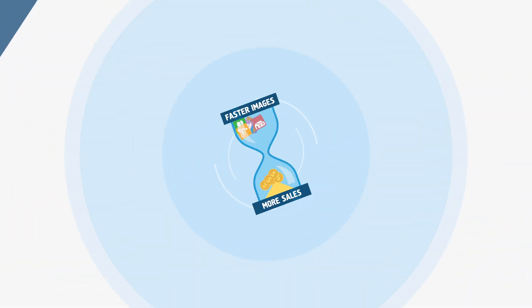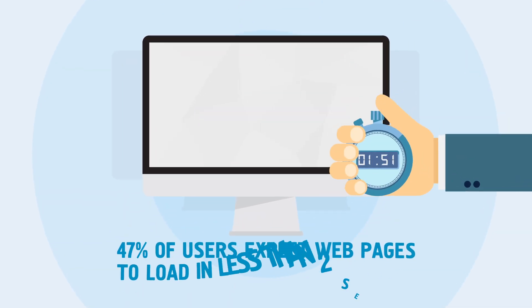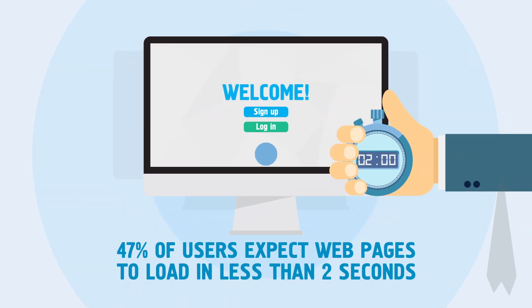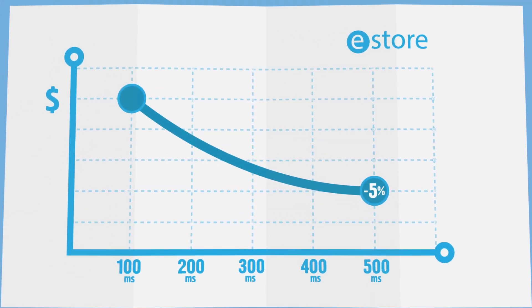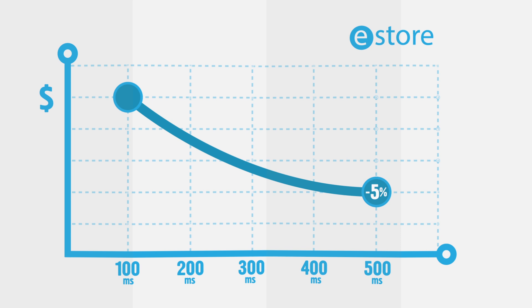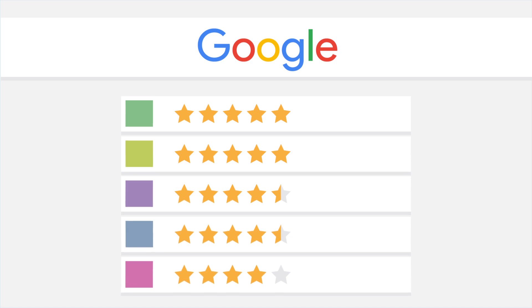Faster images mean more conversion and thus, more sales. 47% of users expect web pages to load in less than 2 seconds. And large e-commerce websites experience a 1% drop in revenue with every additional 100 milliseconds of page loading time. Finally, Google uses site speed as one of its most important metrics to reference your website.